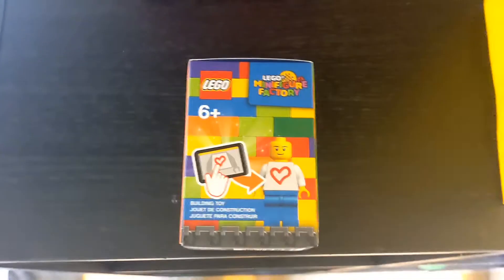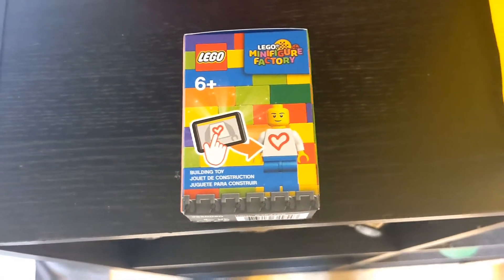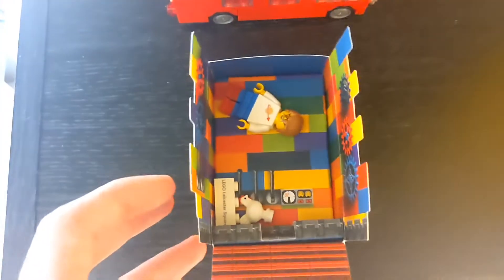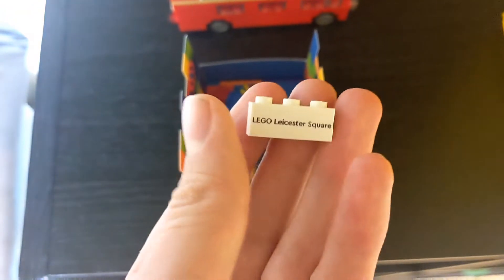The final thing I did was went to the Lego Minifigure factory where you get to create your own minifigure. You use a screen and you can design your own torso, which came in this box here. Here's what you get in the box. Along with the minifigure you get a free printed brick with your name on it and the store that you went to, so obviously I went to the Lego Leicester Square store.